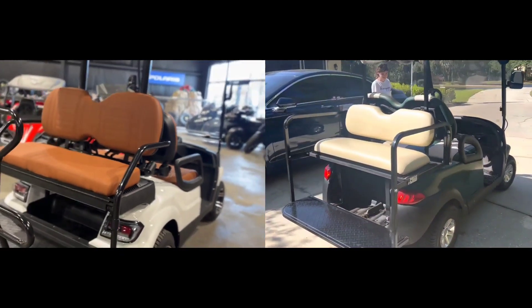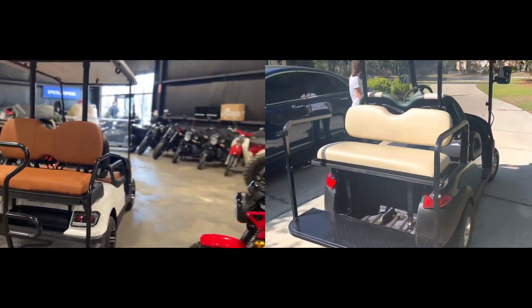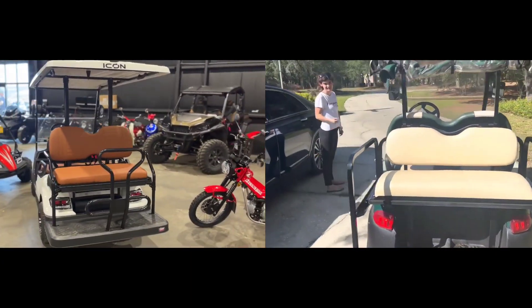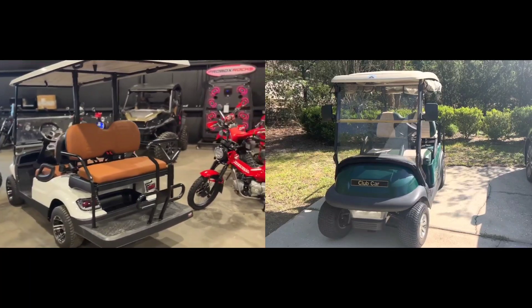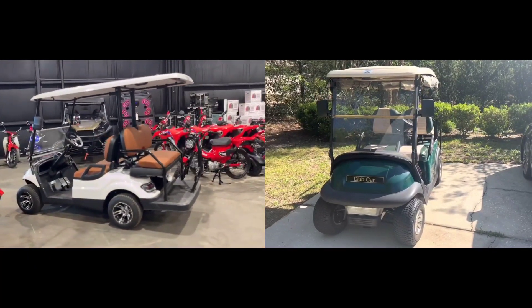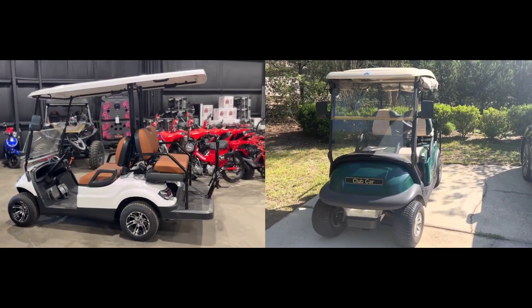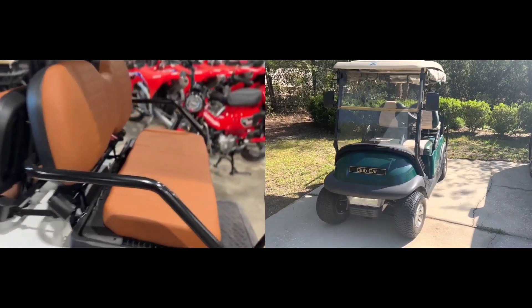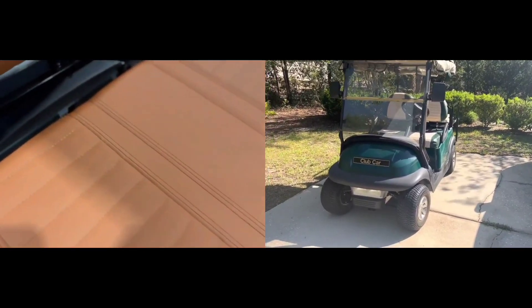General overview. The main difference between Icon and Club Car golf carts lies in their design, features, price points, and target markets. Icon focuses on producing stylish, customizable, and feature-rich electric golf carts, while Club Car is known for its high quality, durable, and reliable golf carts.